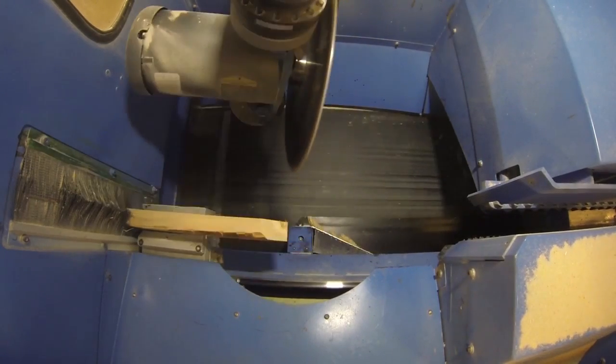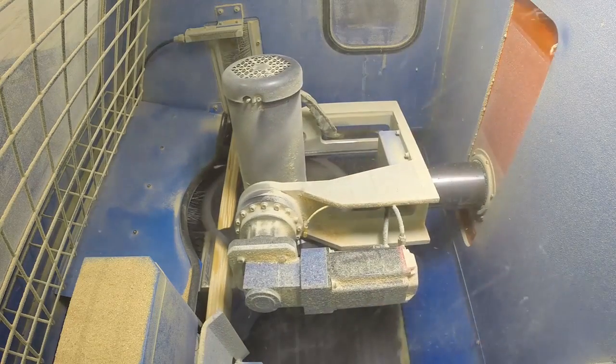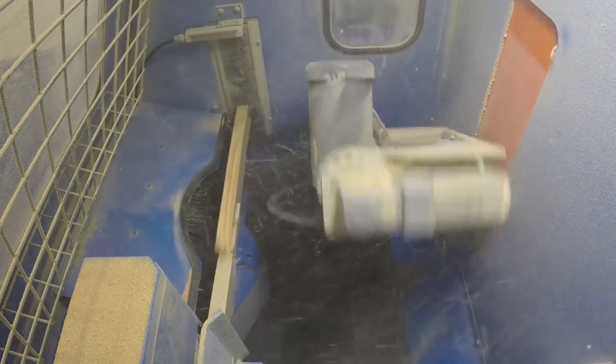The blade can cut and mark very small pieces like wedges, and rip long bottom cords and bevels with ease. This means you'll use less wood and increase productivity.